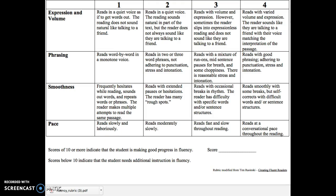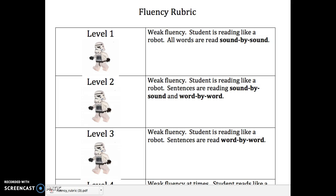The other fluency rubric is over here — this one is really fun because it has graphics and icons. It compares robotic readers to skateboard readers. The first three levels are all robotic. Level 1 is where all words are read sound by sound. Level 2 has a mixture of sound-by-sound and word-by-word reading. Level 3 is where all sentences are read word by word.